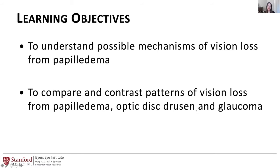What I wanted to talk about today as the closing talk for this session is to think a little bit about papilledema, which is a different optic neuropathy from optic disc drusen, but I think can give us some insights into it. And then also to compare and contrast how the patterns of vision loss from papilledema, optic disc drusen, and glaucoma differ and how that can inform our thinking.